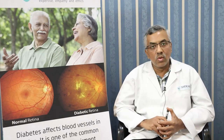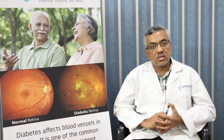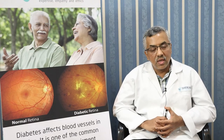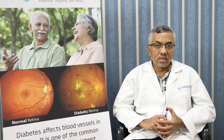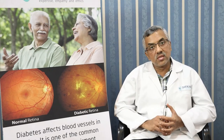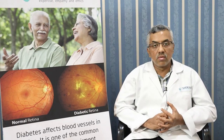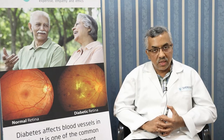Don't assume it might be cataract and delay getting it checked. First, get the diagnosis and ensure that everything is fine. If the doctor feels that there can be a postponement of treatment, do it. But otherwise, in most retinal conditions or glaucoma, the treatment has to be immediate and urgent. Thank you so much.